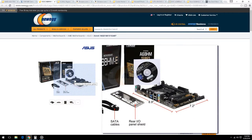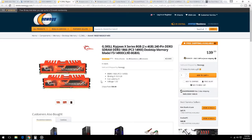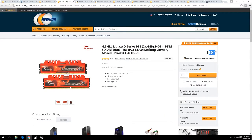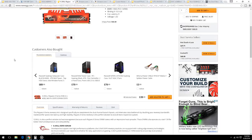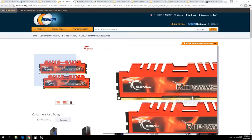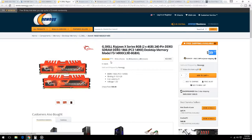For memory: the motherboard has only two memory slots, so we're going with 8GB — two 4GB sticks — 240-pin DDR3 at 1866MHz, which is the fastest speed supported. It's $40 with free shipping from Newegg. Over 571 reviewers give it good marks. It looks cool, though you probably won't be able to see it through this cheap case.